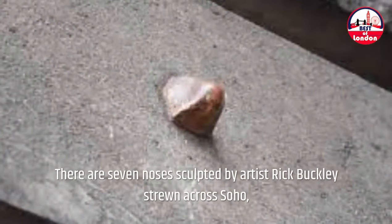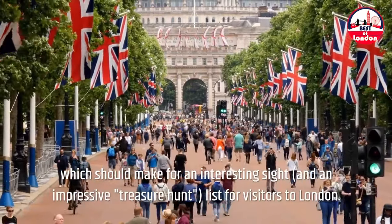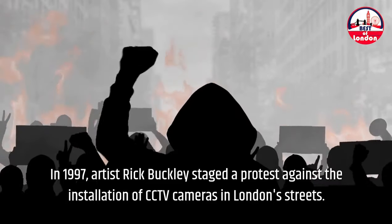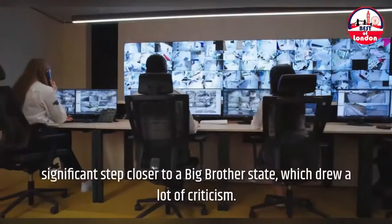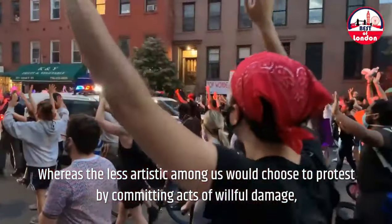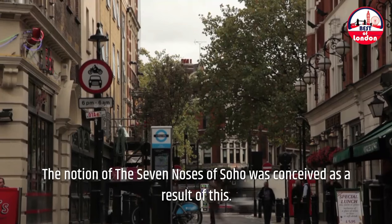The Seven Noses. There are seven noses sculpted by artist Rick Buckley strewn across Soho, which should make for an interesting sight and an impressive treasure hunt list for visitors to London. In 1997, artist Rick Buckley staged a protest against the installation of CCTV cameras in London streets. Many people were starting to see these surveillance cameras as a significant step closer to a Big Brother state, which drew a lot of criticism. Whereas the less artistic among us would choose to protest by committing acts of willful damage, Rick Buckley chose a far more subtle and amusing way. The notion of the seven noses of Soho was conceived as a result of this.